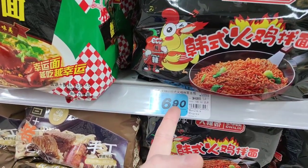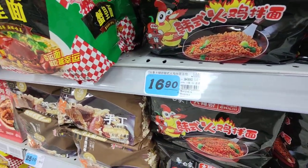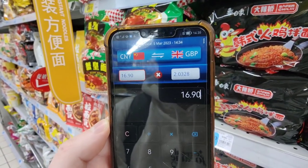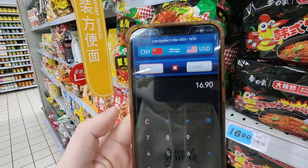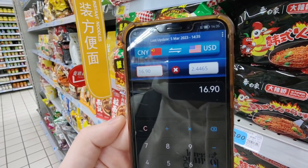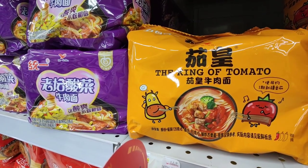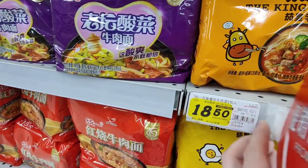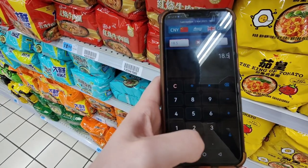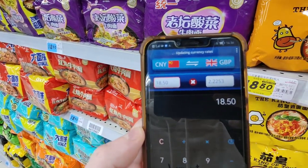Look at all these flavors — oh, these do look spicy. These are much cheaper actually — 16.90 renminbi. Let's price these up because they are really cheap. 16.90 is around two British pounds, and in dollars it's two dollars and forty-four cents. Not bad! This is my favorite flavor — the king of tomato flavor — and that's 18.50 renminbi.